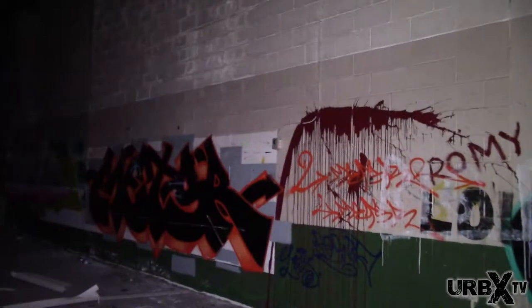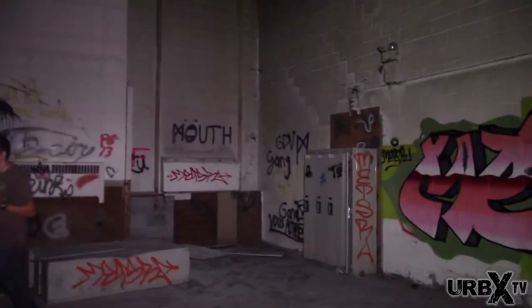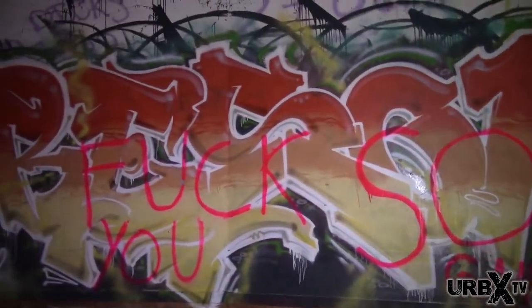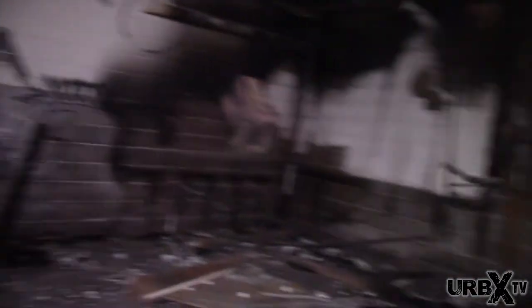Oh yeah, now we're talking — let me crank up the light here a bit. Having this light comes in so handy. I like graffiti, but why did they write on top of it and ruin it? Again somebody trying to burn this place down. Why, I do not know — maybe for insurance purposes.